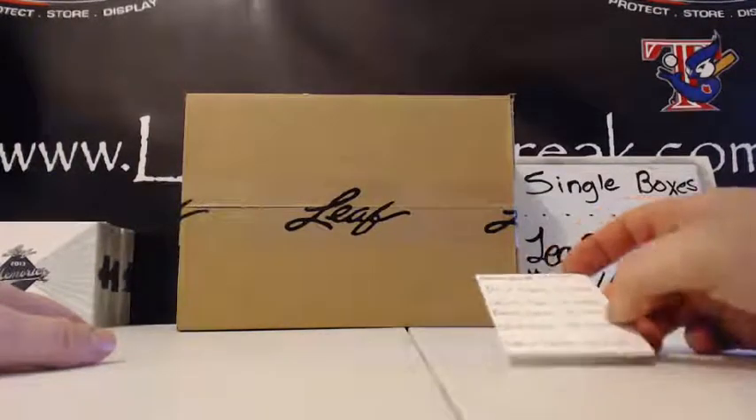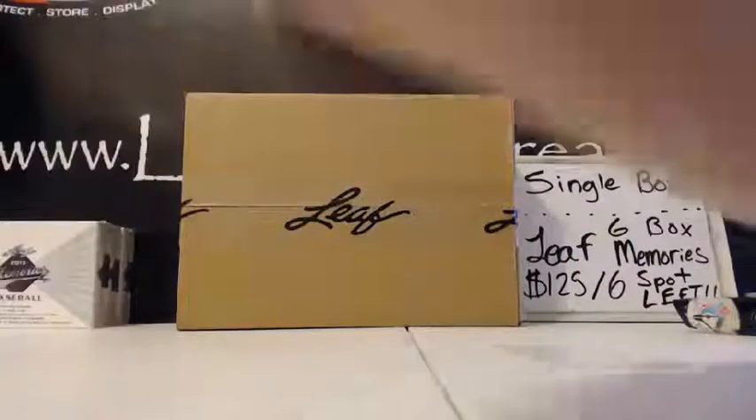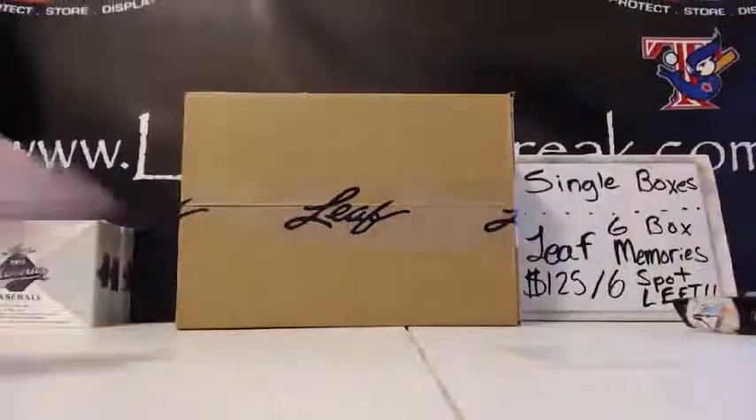The first person to buy into this with a cleared payment — let me just take a look — you're going to pick the side of the case. I want to say it was Steven C. Could be wrong, but the first payment I have is Steven C. Steven C, give me a left or right and we're going to do either left-hand side or the right-hand side, whichever you tell me.